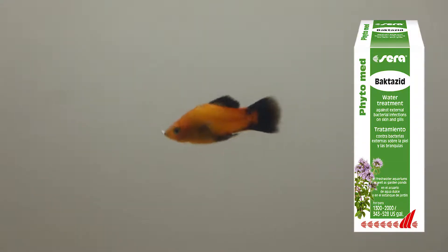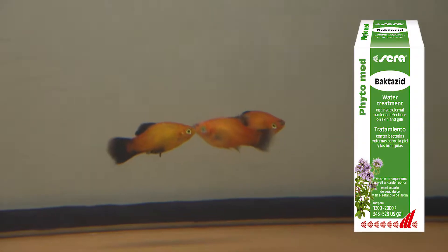The external bacterial infection of skin and gills can be treated with the new herbal treatment Seraphytomybacter seed. It contains highly effective thyme oil as an active agent.